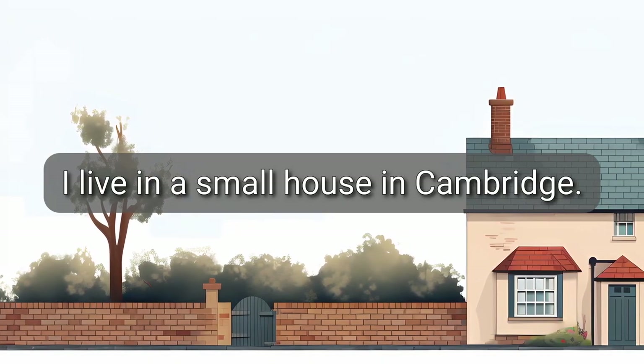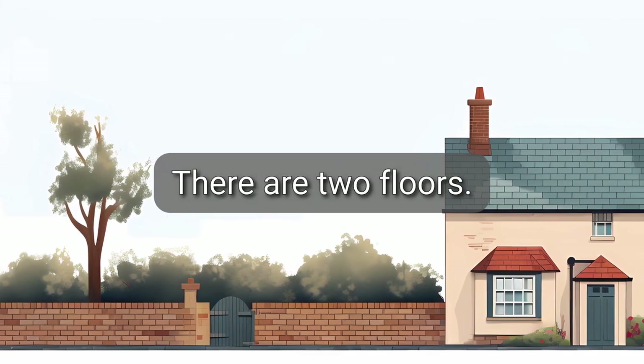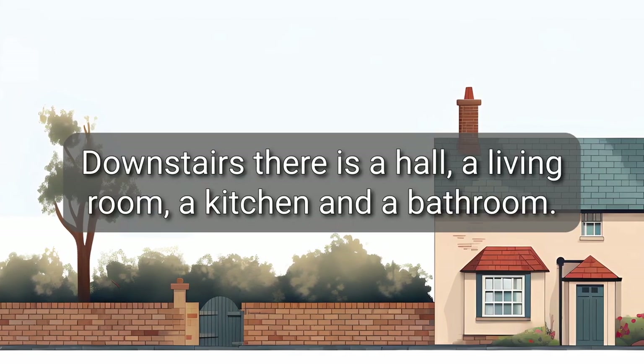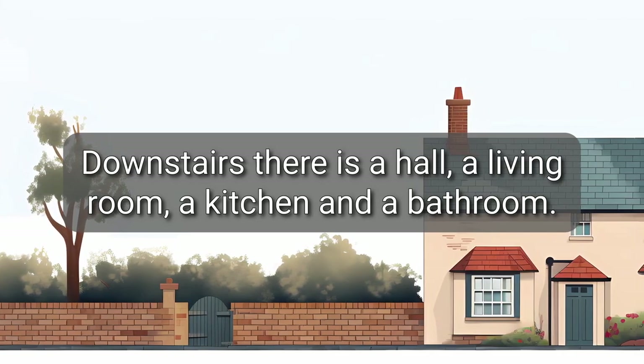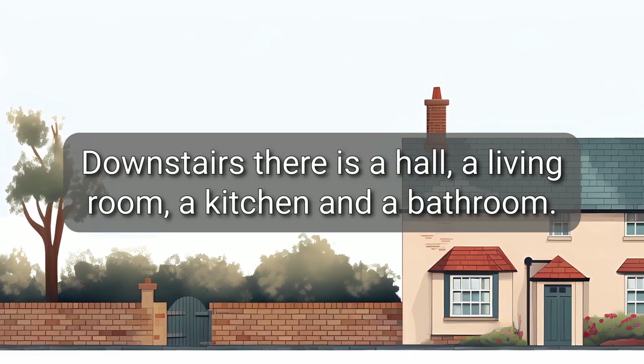I live in a small house in Cambridge. There are two floors. Downstairs, there is a hall, a living room, a kitchen, and a bathroom.